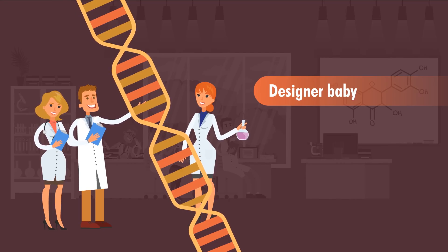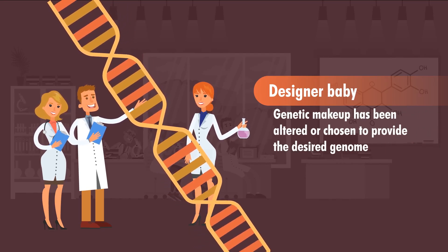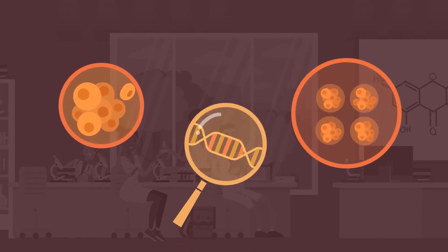The phrase 'designer baby' refers to one whose genetic makeup has been altered or chosen to provide the desired genome. There are currently three technologies that have been developed to enable this, all of which involve manipulating fertilized eggs before in vitro fertilization.